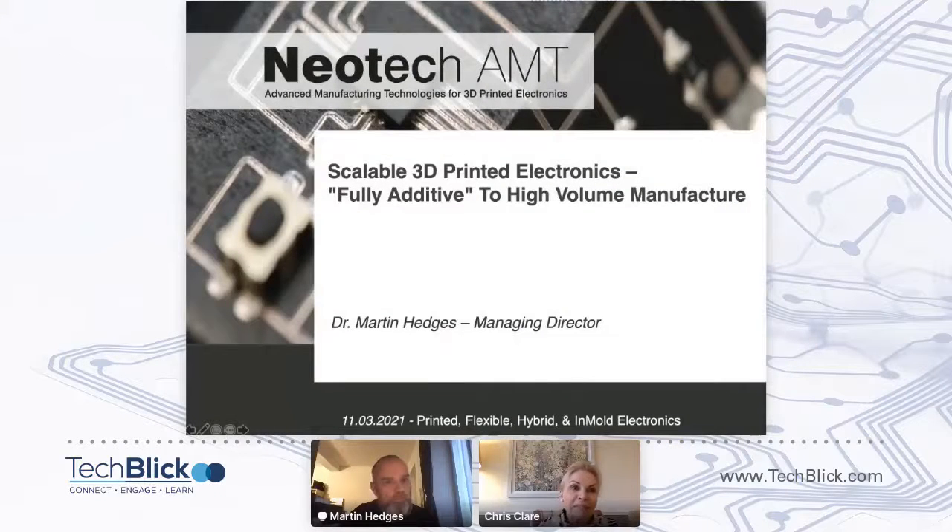Hello everybody, it's my absolute pleasure to introduce you to Martin Hedges from Neotech, who's now going to give us a talk on scalable 3D print electronics. I'll turn off my camera microphone, Martin, then I'll reappear when we've got about five minutes to go. Over to you, Martin.